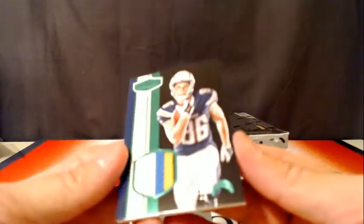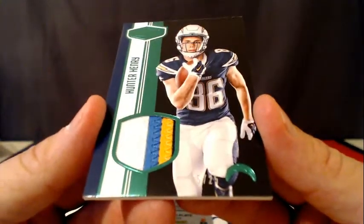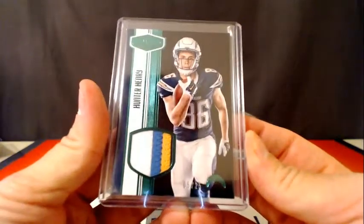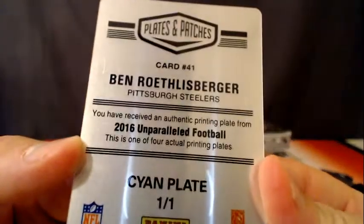Here's another Charger for you — number 225, Hunter Henry. Always nice patches for the Chargers, 5 of 25. And then Roethlisberger for the Steelers, 101.